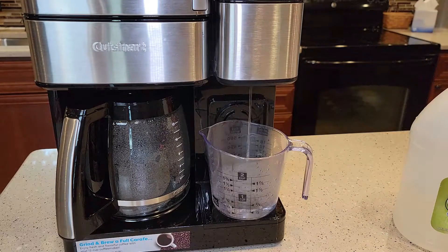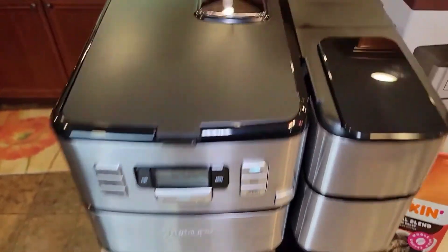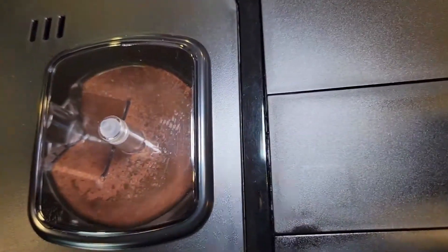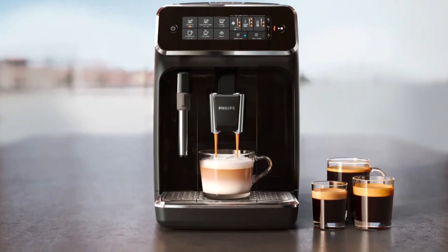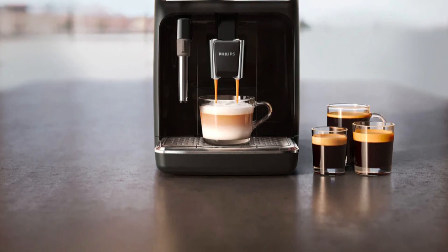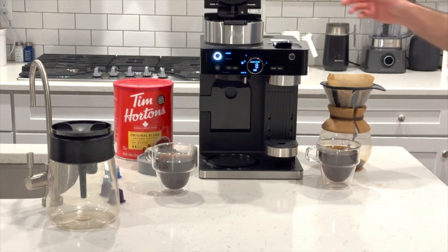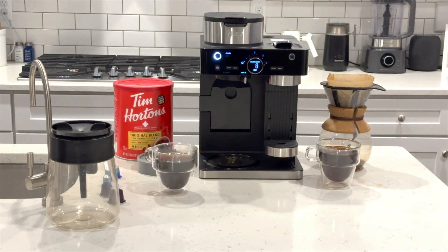It is designed with superior functionality, boasting features such as 24-hour advance brew start, 1-4 cup settings, self-clean, 64-oz removable water reservoir, and auto shut-off from 0 to 4 hours. We can't mention the price because it is constantly changing — all links are available in the description box. Don't forget to check the updated price. We will be back with more videos soon.